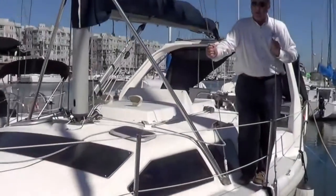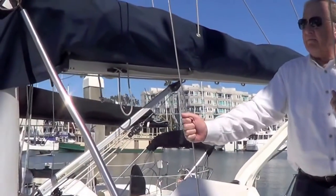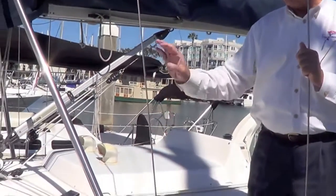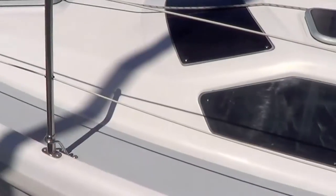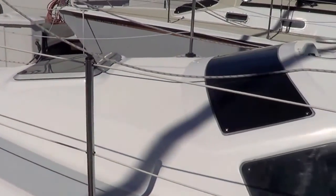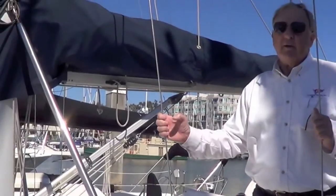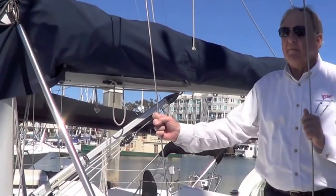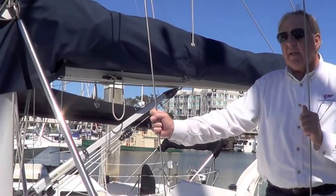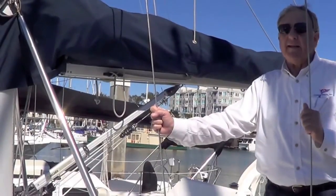Welcome to the topsides and deck of the Hunter 310. It's very clean and nicely laid out. I like the two-tone gray non-skid — it's a nice feature. But most notably on the Hunters is the rig. It's a B&R rig — B&R stands for Bergstrom and Ritter, a couple of world-famous naval architects from Sweden. They set out to design a rig that was much stronger than conventional rigs and suitable for racing single-handedly around the world.